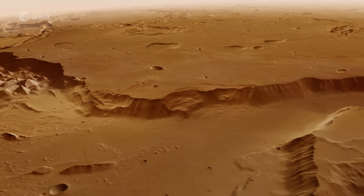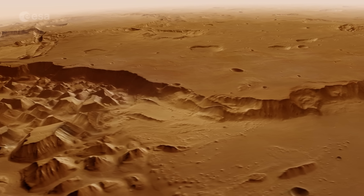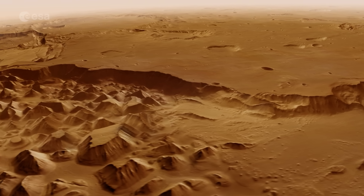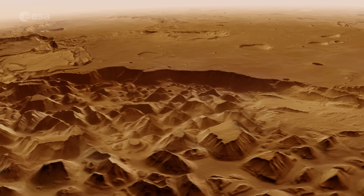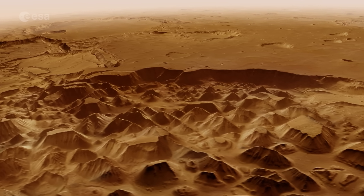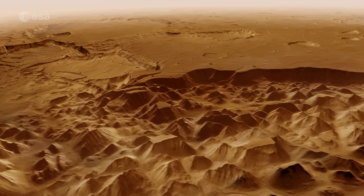Coming up below us is a vast region of chaotic ground, covered with a messy maze of flat-topped and rounded hills. On Mars, this kind of jumbled landscape, called chaos terrain, is often seen where groundwater escaped through the surface and flooded the land downstream.